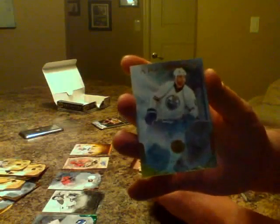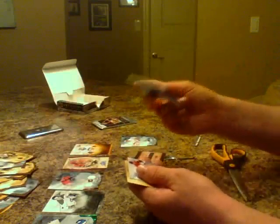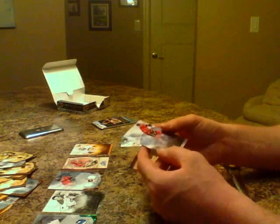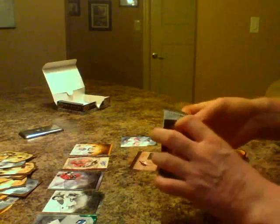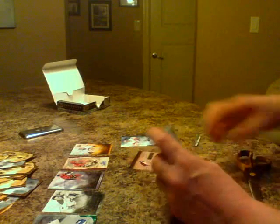Dustin Penner base for Edmonton, Thomas Vanek base for Buffalo, Nick Backstrom base for Washington. Then we've got an Artifacts Star — Jerome McGinley. So two nice hits for the Flames, both Iggy hits. If you're looking for Calgary, it's either him or Bowmeister you're looking for.